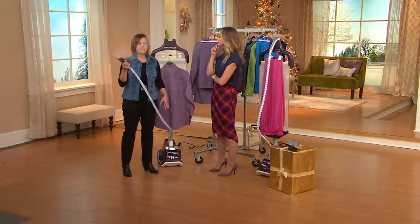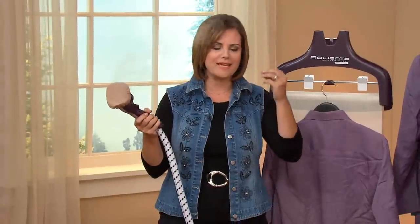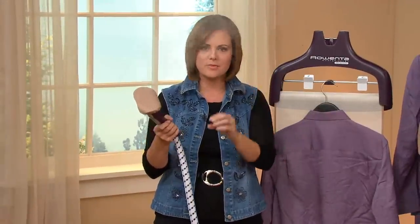This is like a magic wand, really. Rowenta has been in the business over 100 years making luxury, high-quality steamers and steam irons.